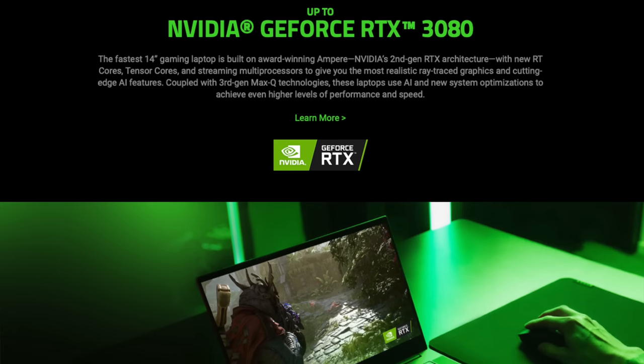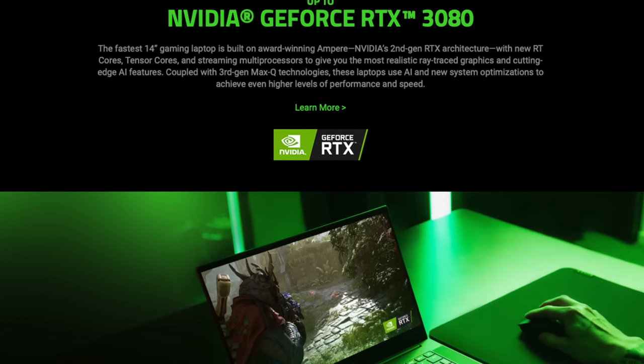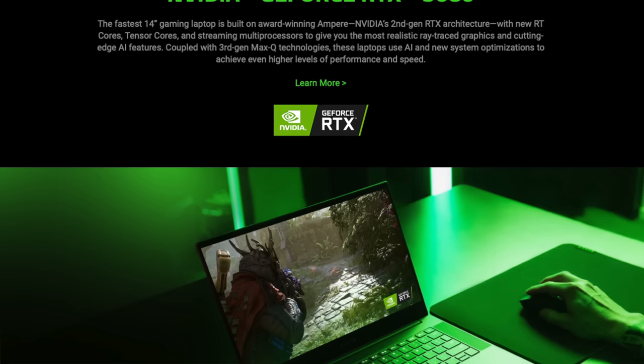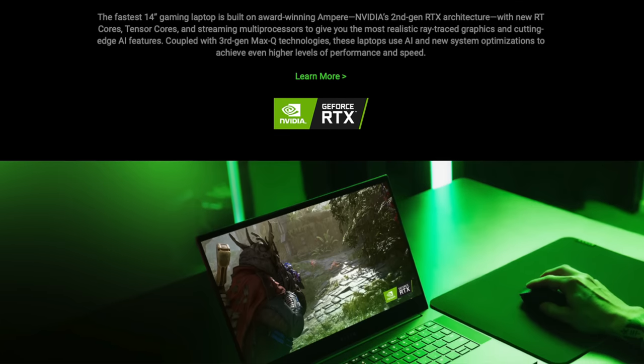You can go up to an NVIDIA RTX 3080 QHD displayed model — and yes, it's a tad more pricely. At an additional $1,000, that rounds out the price tag to $2,799, or roughly the same cost as two of my mortgage payments.